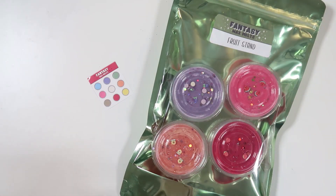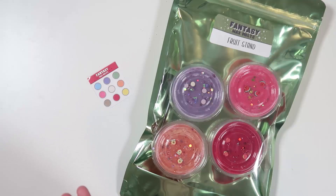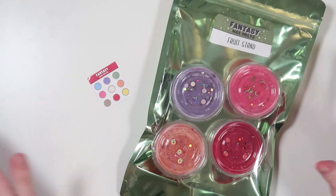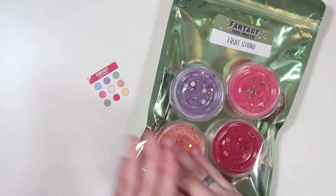Hello everybody and welcome back to another Fantasy Wax Melts new releases video. I am testing something a little bit different — typically I upload these videos the day before the new releases on Thursdays, but as you can probably tell I am uploading this on Friday, the day of the release. So let me know if that's something you like, if you prefer the day before, or if you don't mind it being on the day of.